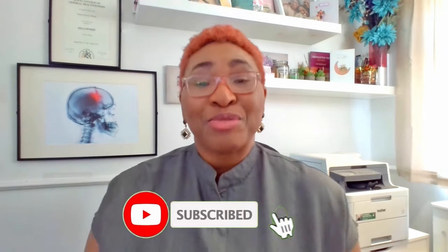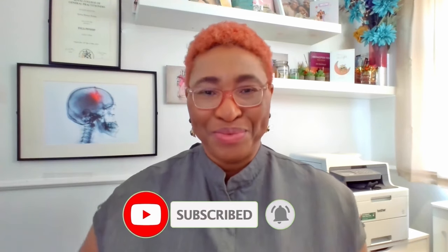Check out other videos in my how-to-get-pregnant series. Don't forget to give this video a like, share it with a friend, consider subscribing to the channel, and I will see you again soon.